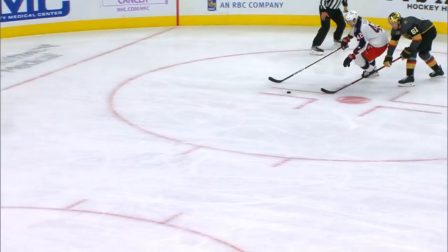Do you see that move — a little back between the legs, gets around.